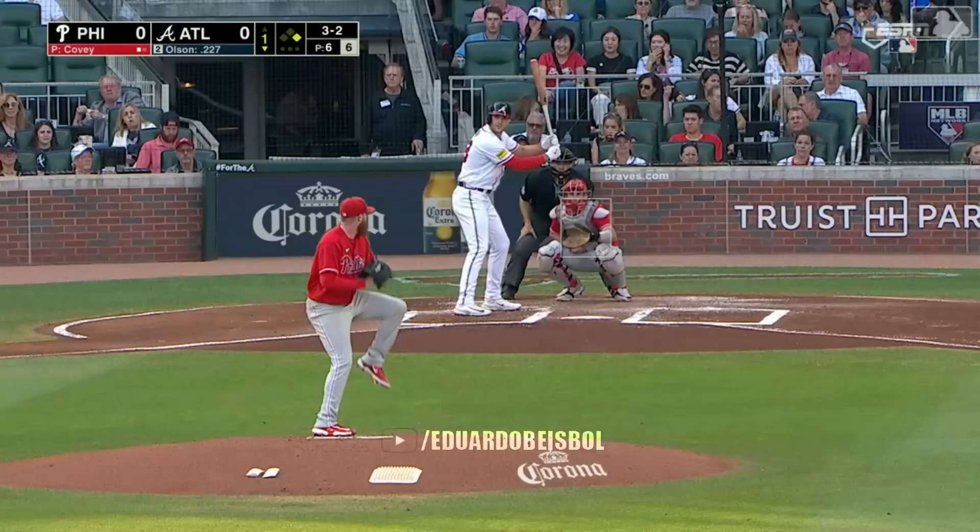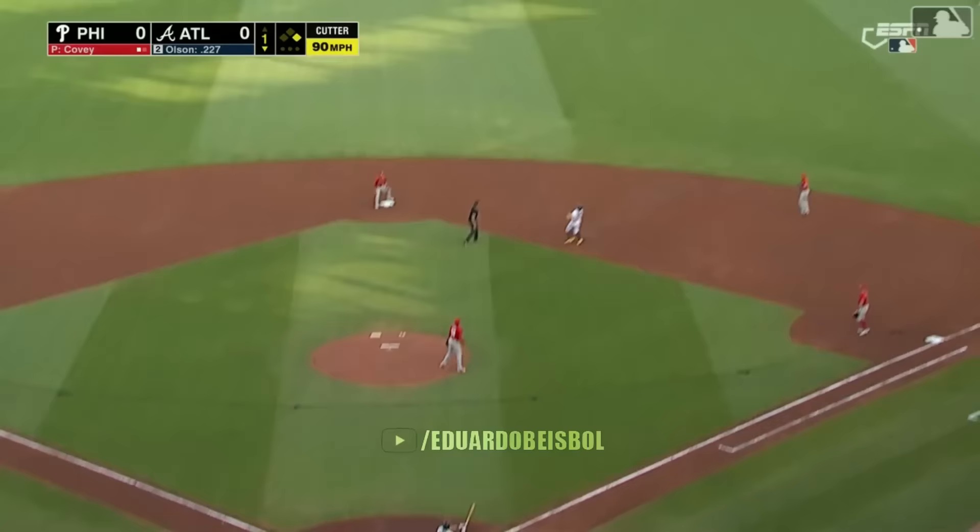Well, you said they hadn't been shut out at home since 2021. Yeah, that streak continued. Good job by Murphy.